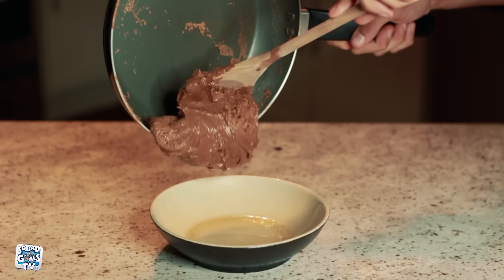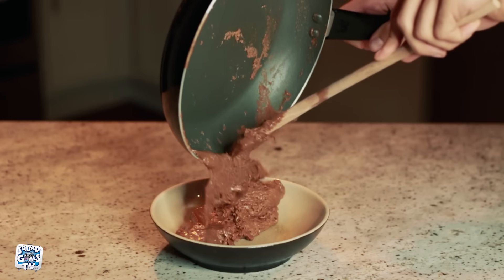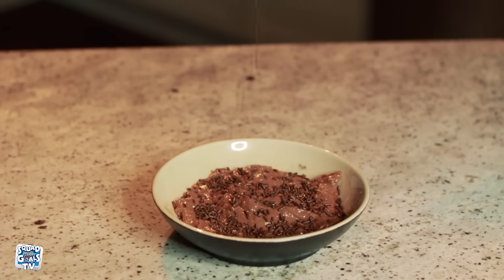This is one of the simplest and fastest desserts to make, and it's amazing. Look, I know it looks like a big plate of shit, but don't knock it till you try it. Now to top it with some chocolate sprinkles, and bam, we are done.